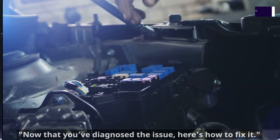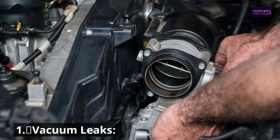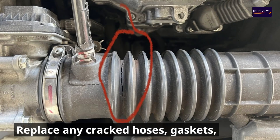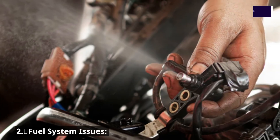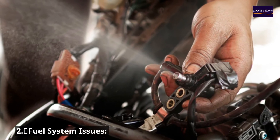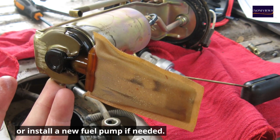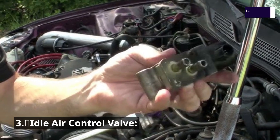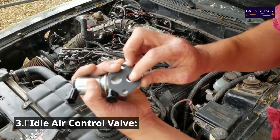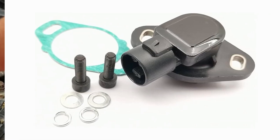Now that you've diagnosed the issue, here's how to fix it. Number one: vacuum leaks — replace any cracked hoses, gaskets, or connections that are causing air leaks. Number two: fuel system issues — clean or replace clogged injectors, change the fuel filter, or install a new fuel pump if needed.